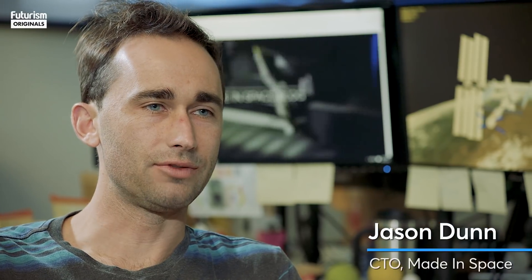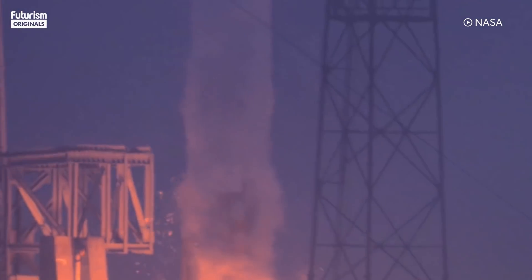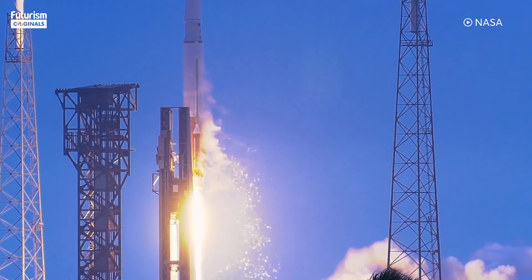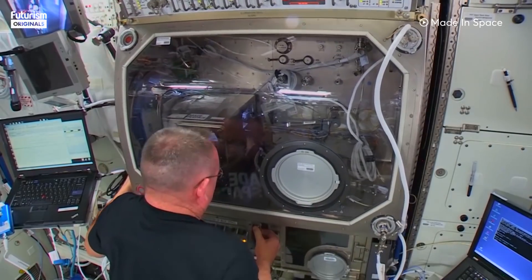Made in Space is really the first space manufacturing company, and what that means is we're trying to solve the problem of getting things into space a completely different way than launching them on rockets. Instead, we're looking at how you actually just make things in space when you need them.